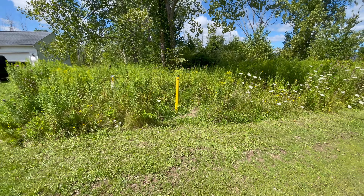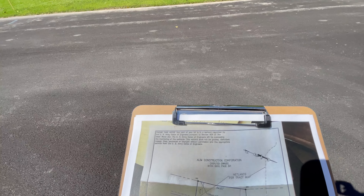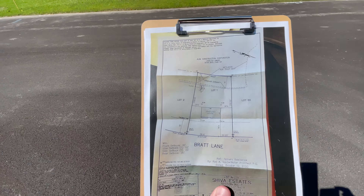Hello everybody, John Adolf here. Welcome to our office listing, which is a buildable lot located at 9617 Bratt Lane in the town of Cicero.